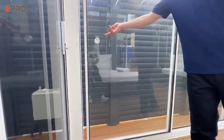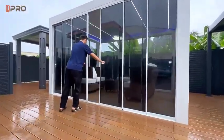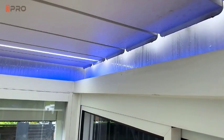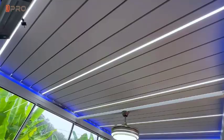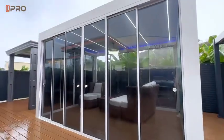Our aluminum gazebos feature high-quality glass sliding doors, providing a comfortable transition between indoor and outdoor spaces. This design is not only beautiful, but also provides good insulation and sound insulation, allowing you to enjoy a comfortable environment inside the gazebo.